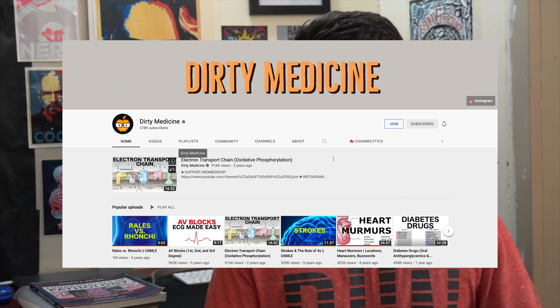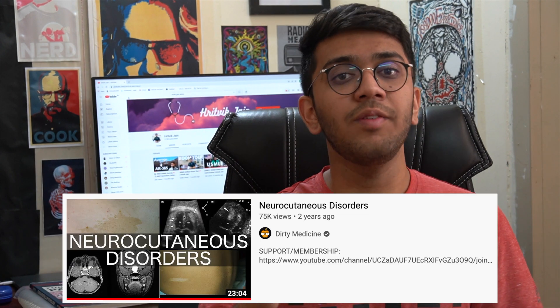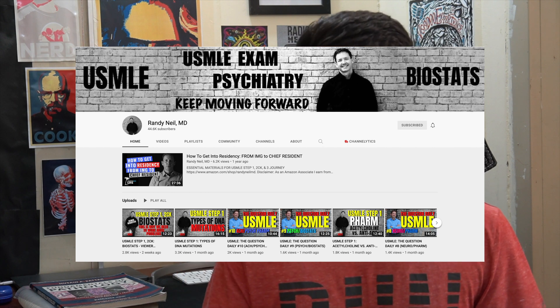A few YouTube channels have done an amazing job summarizing content and providing mnemonics. First is Dirty Medicine — a lifesaver with some of the best mnemonics for Step 1 that work 100% of the time. The mnemonics are stupid and funny, which is why they stick. For example, their video on neurocutaneous syndromes was an absolute must-watch for a dense table in First Aid. Next is Dr. Randy Neil, a psychiatrist in the US who covers biochemistry, genetics, communications, ethics, and biostats — I highly recommend his videos on biostats and ethics.